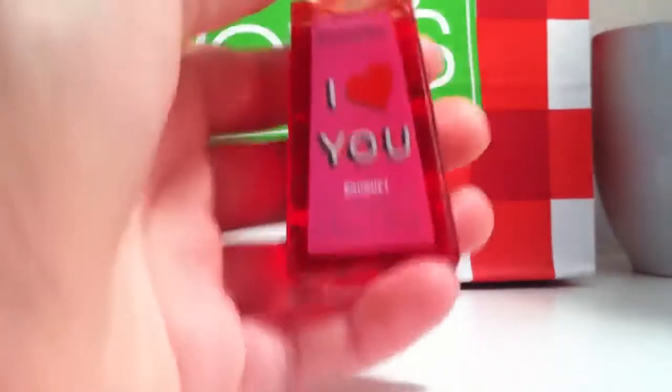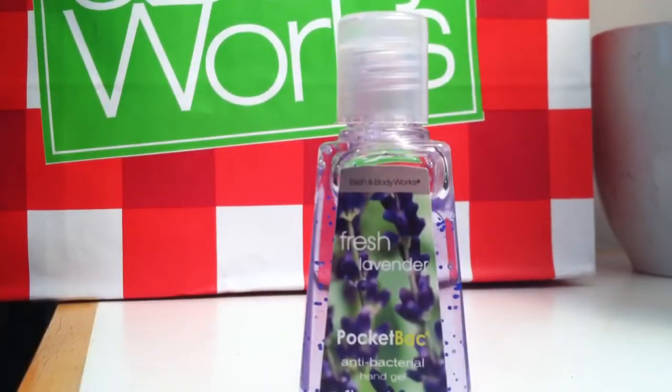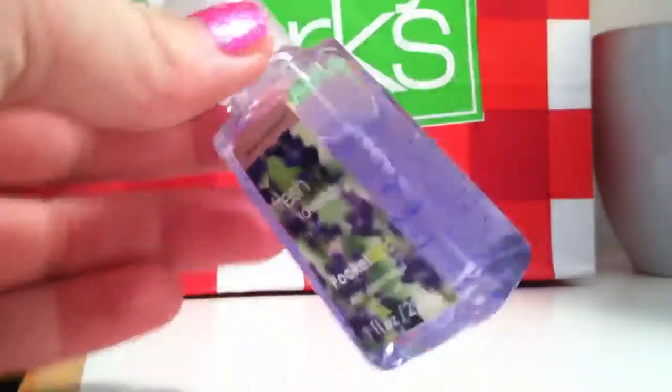And this one is just one of my least favorites. My all-time most hated PocketBac is Fresh Lavender. I can't stand it — I just don't like the smell of lavender. It's just so gross and it chokes me to death.